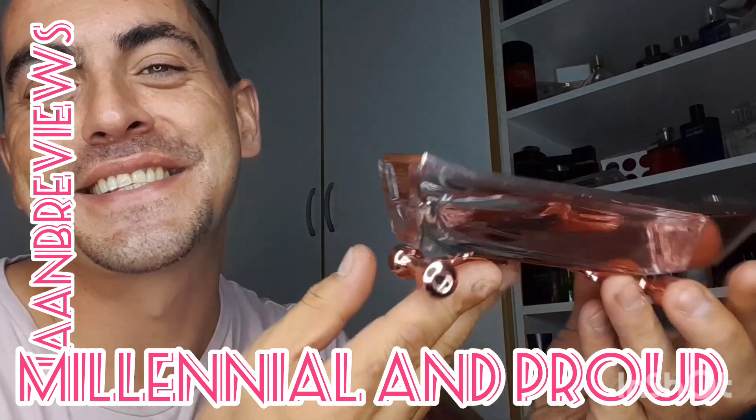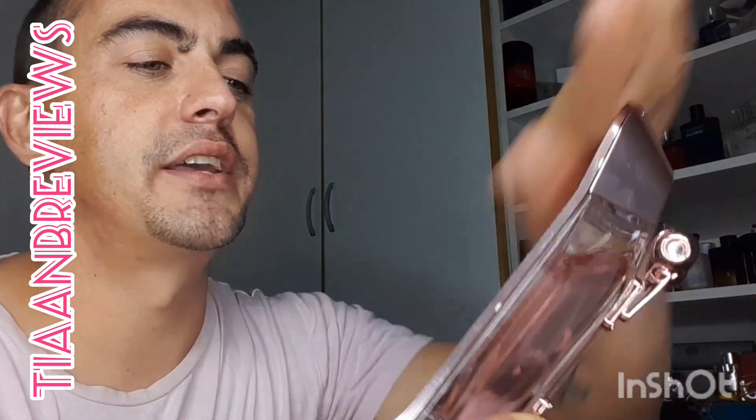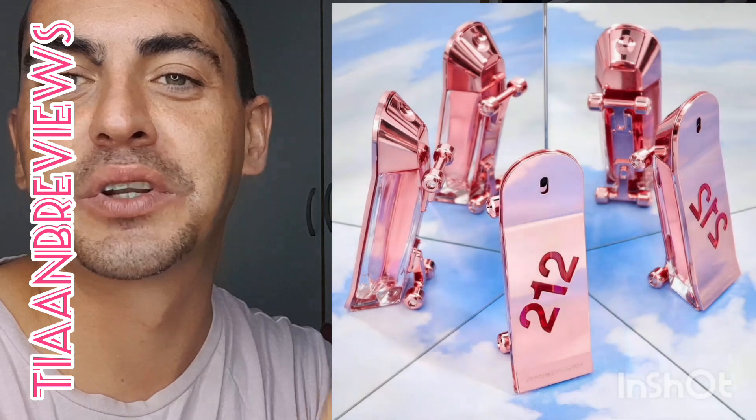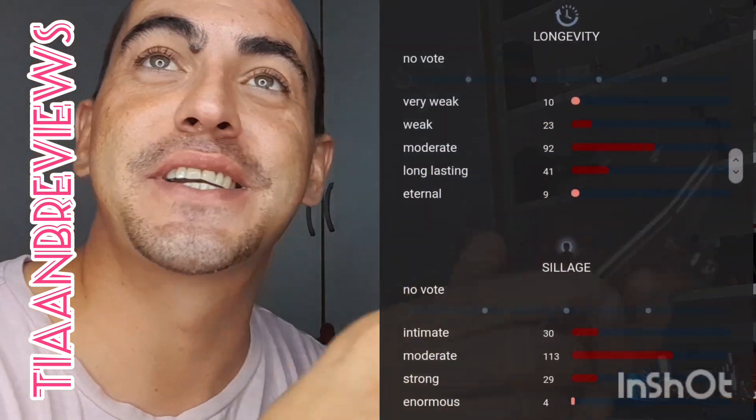I like the bottle. I grew up in the time of Avril Lavigne and skater boys, so this is very cute. I love the design. If they hadn't put so much work into it I think it would have looked a little tacky, and the fact that it can stand upright is really cool.